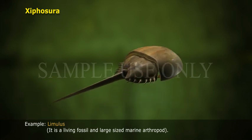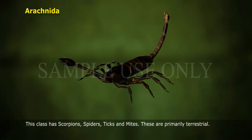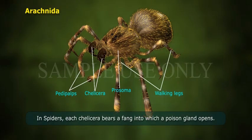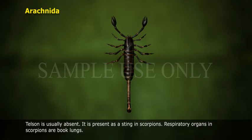Class 2, Arachnida: This class includes scorpions, spiders, ticks, and mites. These are primarily terrestrial. The prosoma bears 1 pair of preoral chelicerae, 1 pair of postoral pedipalps, and 4 pairs of walking legs. In spiders, each chelicera bears a fang into which a poison gland opens. Abdominal appendages are modified into book lungs, spinnerets, pectines, etc. The telson is usually absent but is present as a sting in scorpions. Respiratory organs in scorpions are book lungs.